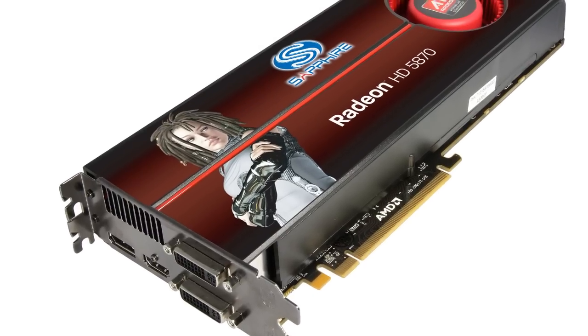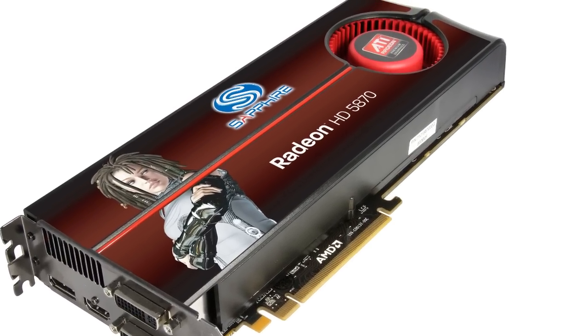This new processor from AMD is built in their 40 nanometer technology and now has 1600 stream processors, which is double the number of the previous generation.